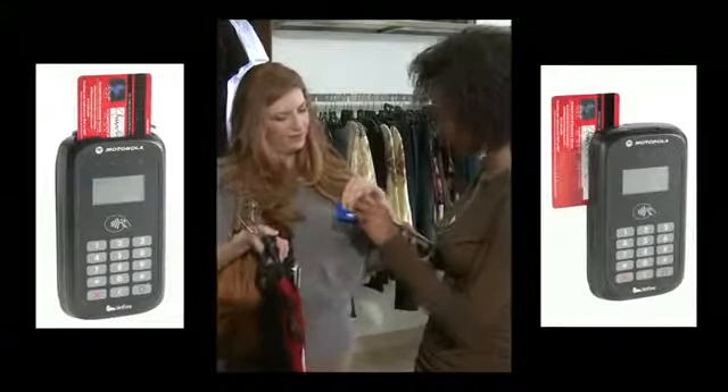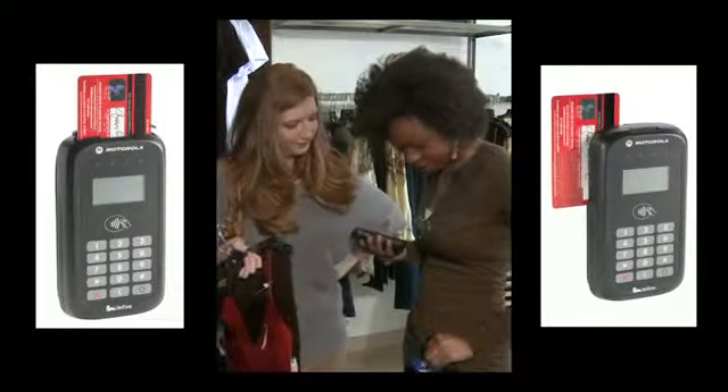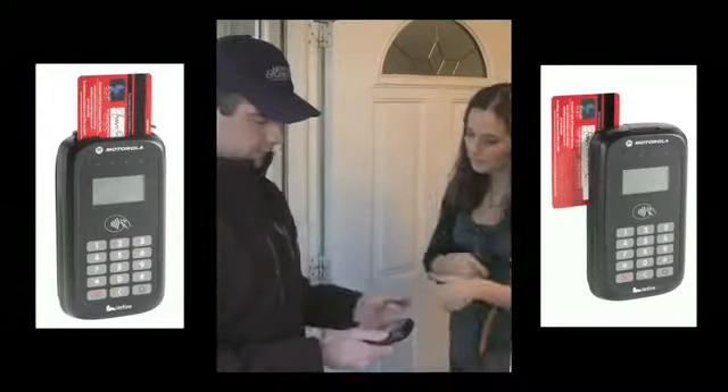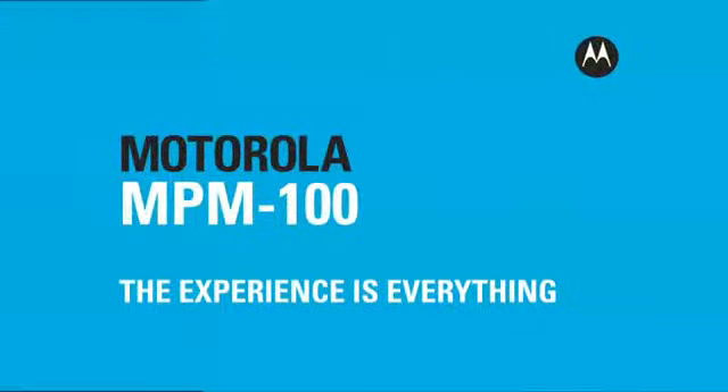Smart cards and credit cards, loyalty cards, and phone-based commerce. Customers around the world are going cashless. Introducing the Mobile Payment Module from Motorola — connecting you with the future of mobile commerce today.